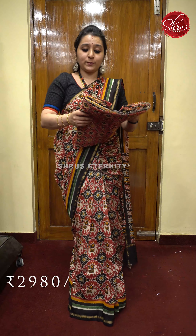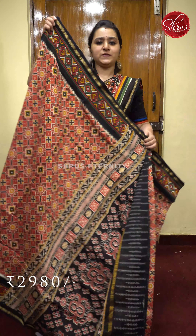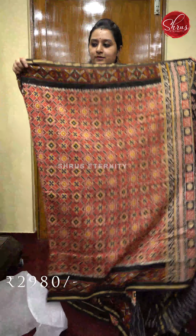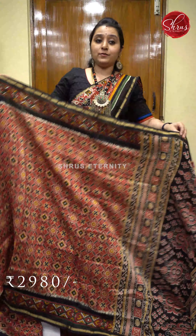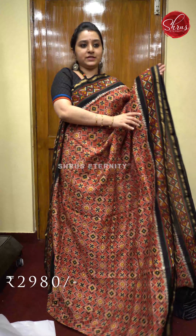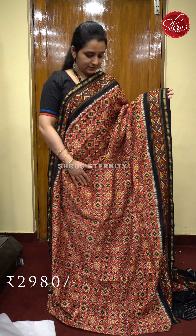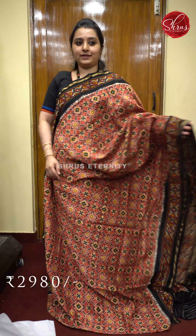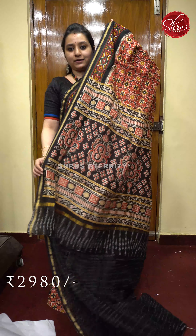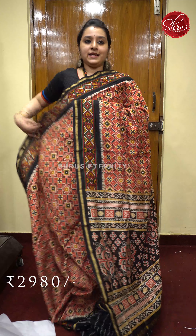Priced at 2980. So we saw two in black, two in blue, and we are moving on to reds. I'm just showing you samples of what we've got today — the website will carry more of these sarees. This is a beautiful red with black combination. Very pretty jari border on either sides along with a black color border. Fully printed patterns in red on the whole body. A beautiful printed black pallu and a self printed black color blouse. Priced at 2980.